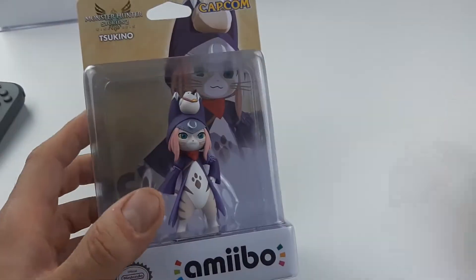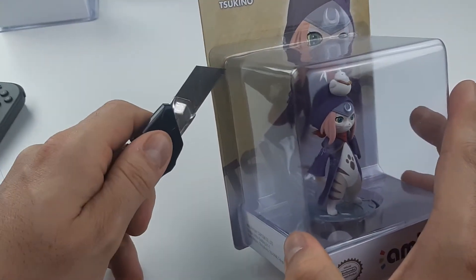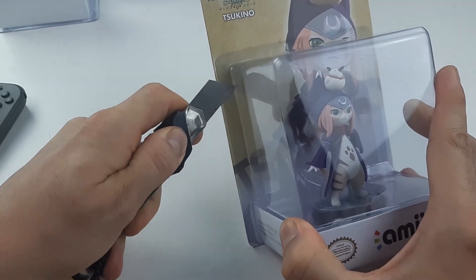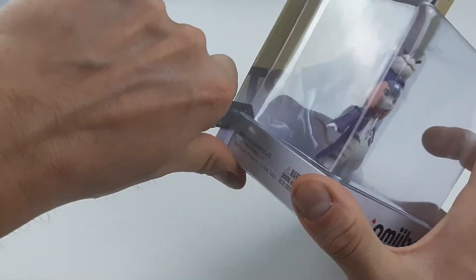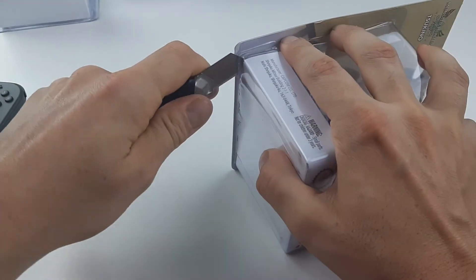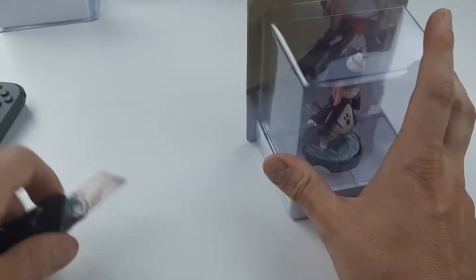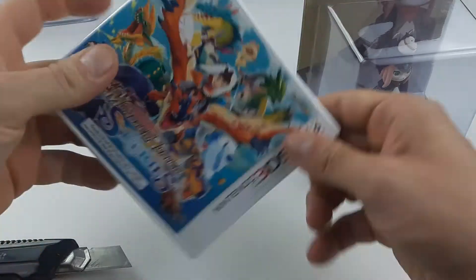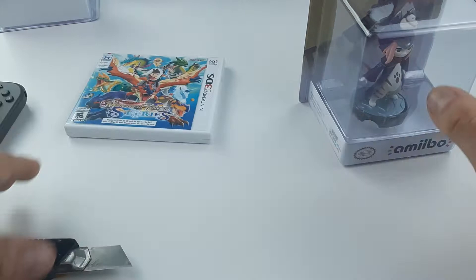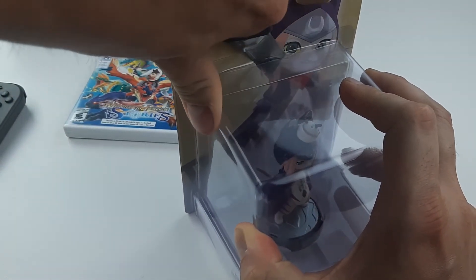I guess in Monster Hunter Stories 2 you can build it, but the layered armor is always nice. So let's get it out of the box — as always, all amiibos must be unboxed. Save the back artwork, and let me know: do you like this series? Back in the days we had part one, and that was only on the DS.